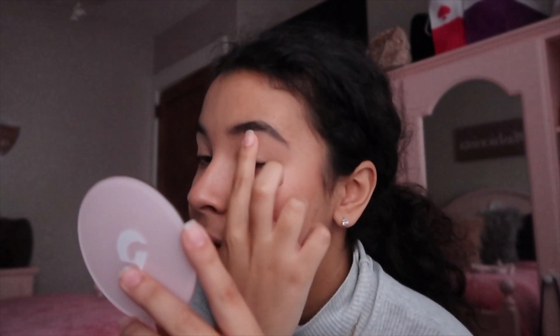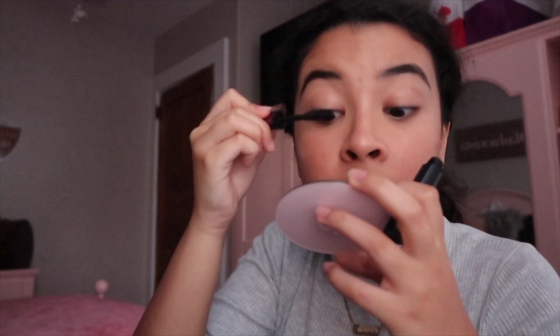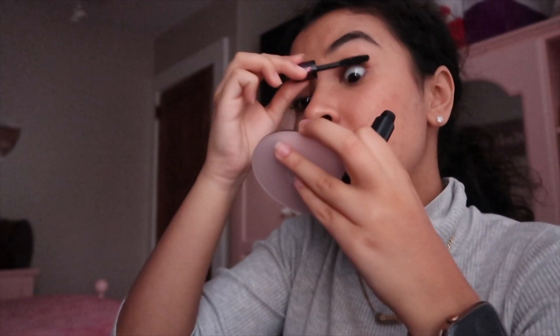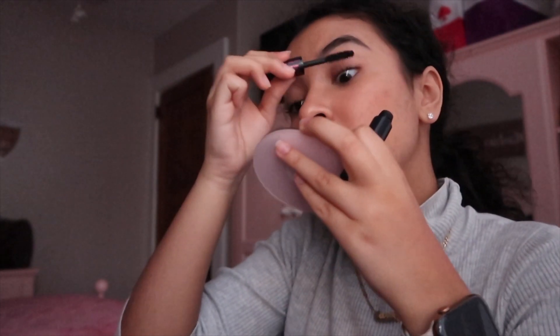If you guys know any good mascaras, please comment down below because I am in need of a good one. The good thing is I don't have to curl my eyelashes with this mascara.